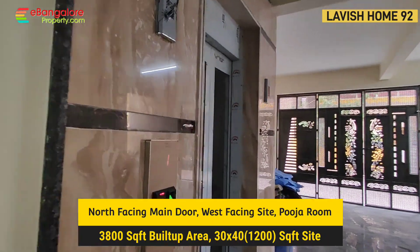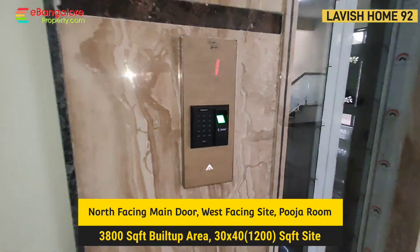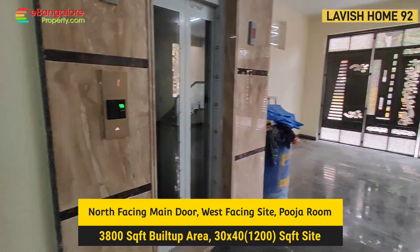This is the common bathroom. Final finishing work is going on. West-facing 30x40 BBMP Ekhata site, north-facing main door, all planned as per Vaasthu. For parking and outside steps, complete Lapotra granite has been used — anti-skid. North-facing entrance.